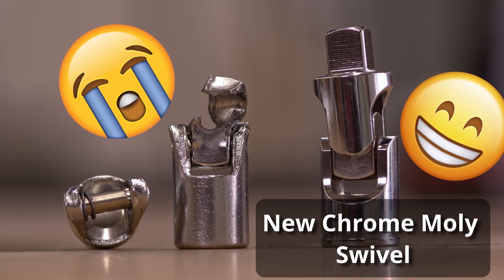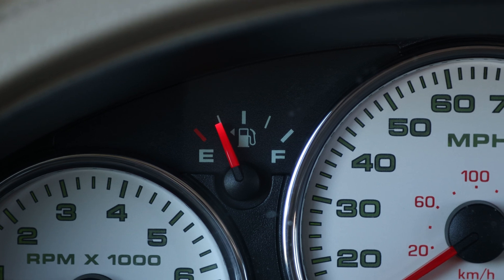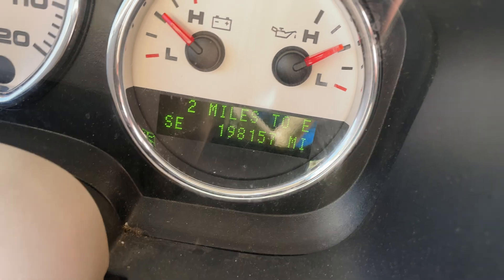One thing to note: F-150s in particular and a lot of Fords have a real problem getting spark plugs out — it's super hard. When I was pulling mine, I actually broke the universal joint swivel because I was being lazy. To make sure your spark plugs come out nice and easy, take your gas down to about 10 gallons, add a can of seafoam or B12 Chemtool, run that through until you're almost empty, then warm up your engine for five to ten minutes before removing the plugs. That helps the aluminum expand a little bit.